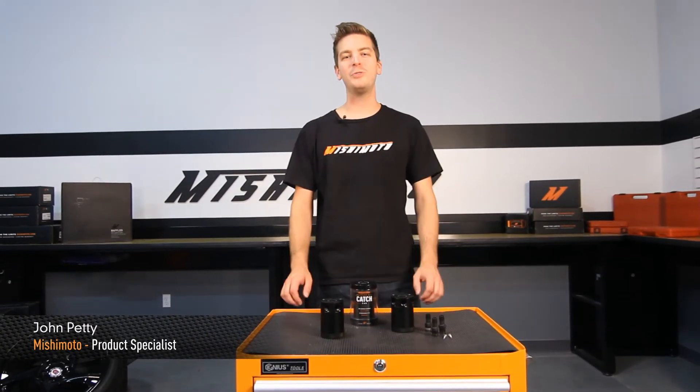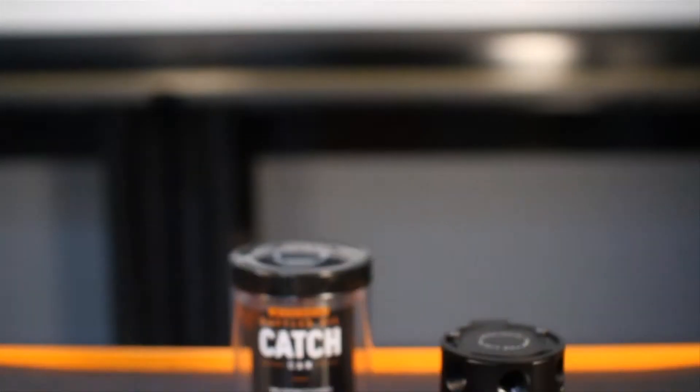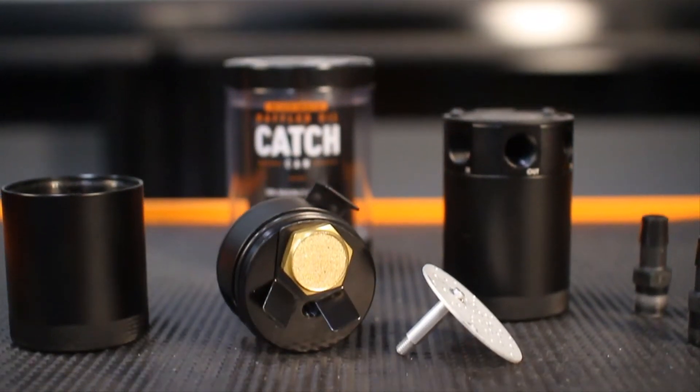Hey guys, I'm John from the Mishimoto Engineering Facility, and today I have the pleasure to present to you the Mishimoto Compact Baffled Oil Catch Can.